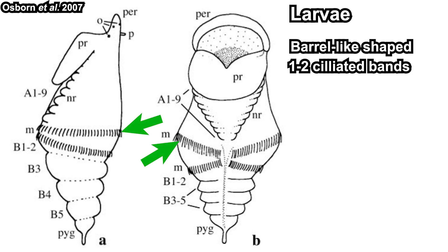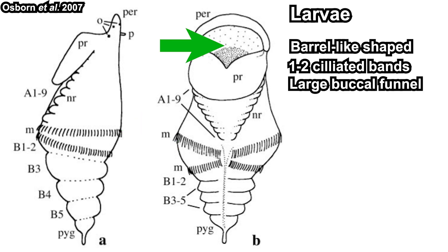Not only is their adult form unique, their larvae are also unique among the Polychaeta. Their larvae are shaped like a barrel and have one or two ciliated bands at the middle part. They also have a large buccal funnel, which is basically their mouth. Their larvae are around 0.4 to 2.5 millimeters, which is relatively large for Polychaeta larvae, but not the biggest.